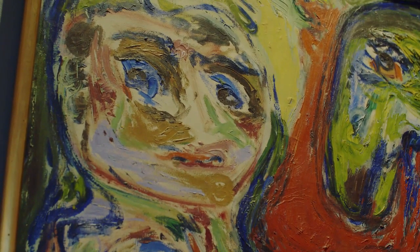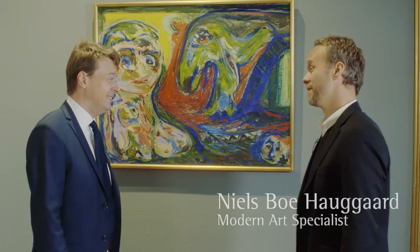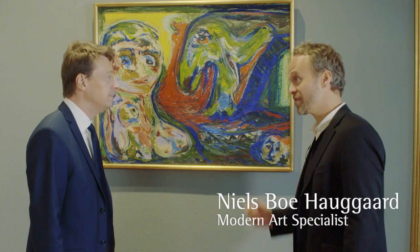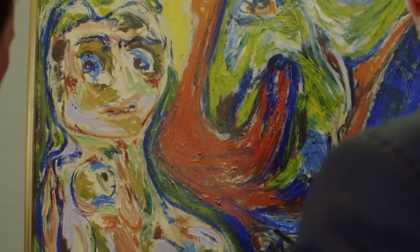Are you just as excited as I am when it comes to this Cobra theme auction? I surely am. For this auction we have gathered well over 100 works by the artists related to the Cobra group, established around 1950 by Danish, Dutch, and Belgian artists.